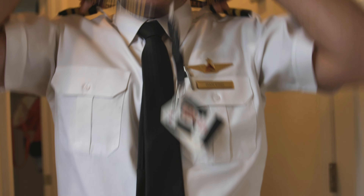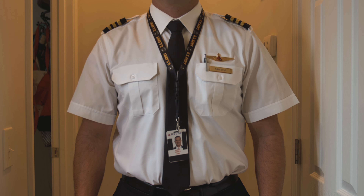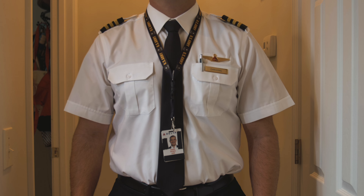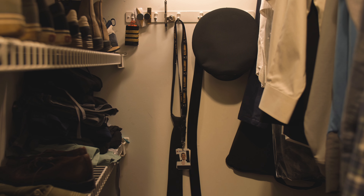I'm a lanyard guy, as opposed to a clip guy. As a side note, Delta requires that your ID be visible between your shoulders and waist, so I'm good there. But this is the foundation of not losing your ID, right here.